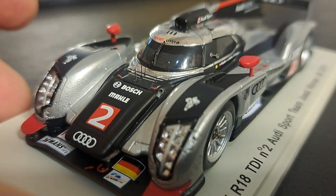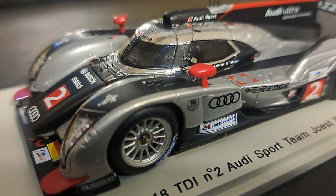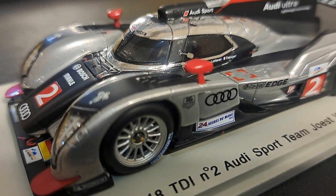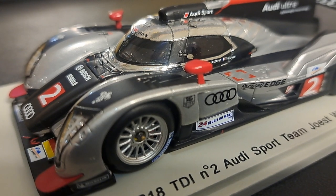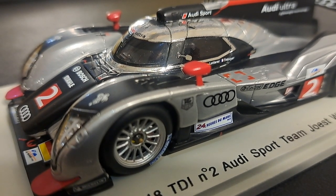The windows are tinted, and I'll be honest with you, I can't see anything inside of this thing. So I've got to take away points for not being able to see the interior of the car, and that really sucks because this is the first Spark prototype car that I bought. I love interior detail, and there's nothing to be seen here.